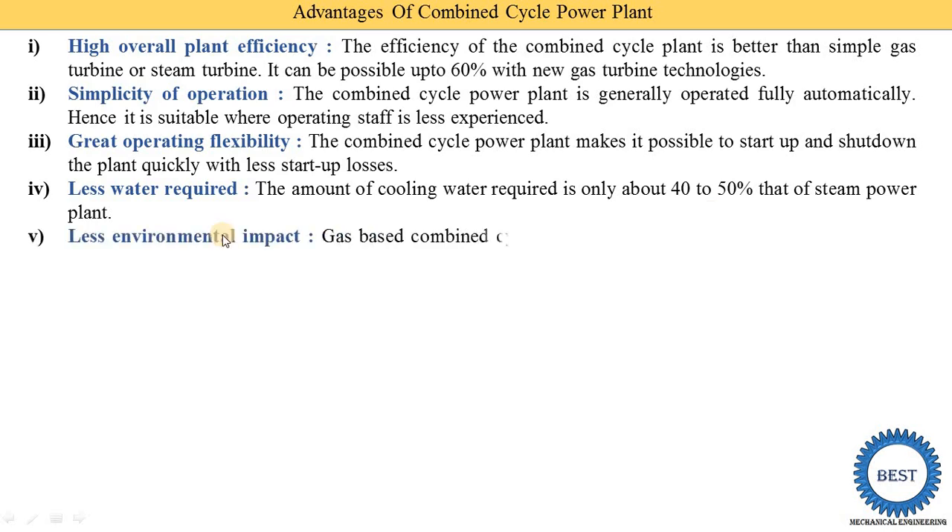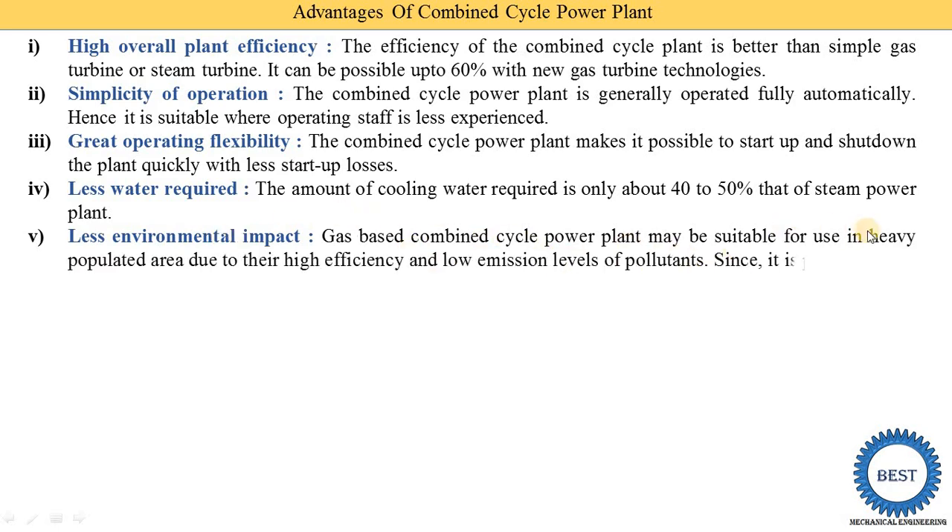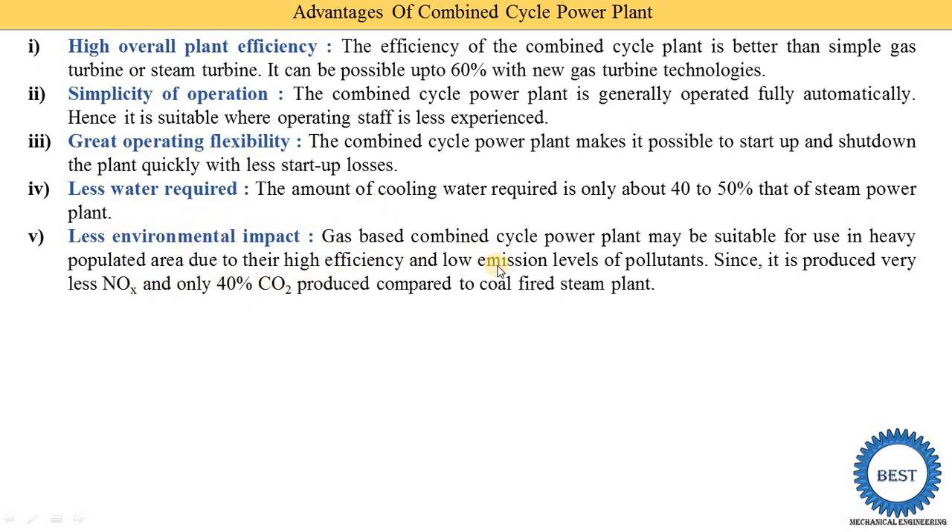The fifth advantage is less environmental impact. Gas-based combined cycle power plants may be suitable for use in heavily populated areas due to their higher efficiency and low emission levels of pollutants. They produce very little NOx and only about 40 percent of the CO2 compared to a coal-fired steam power plant.